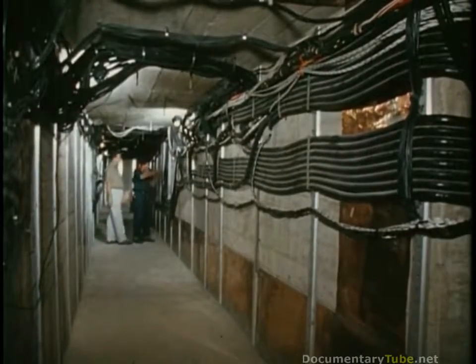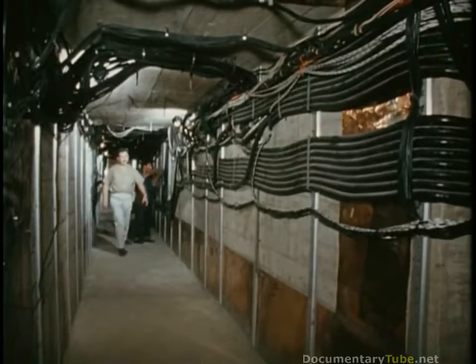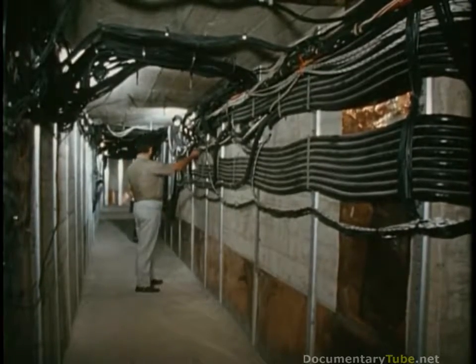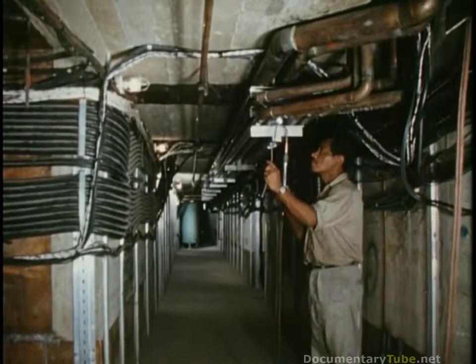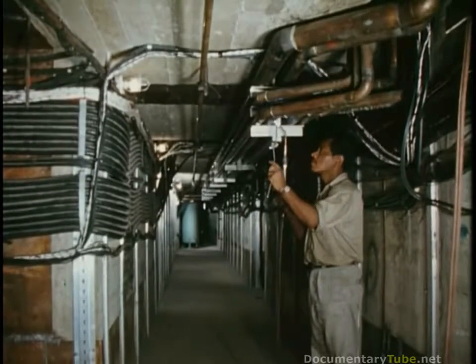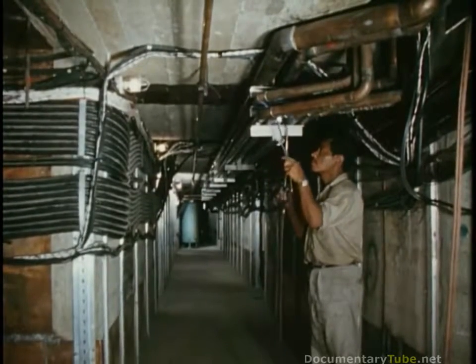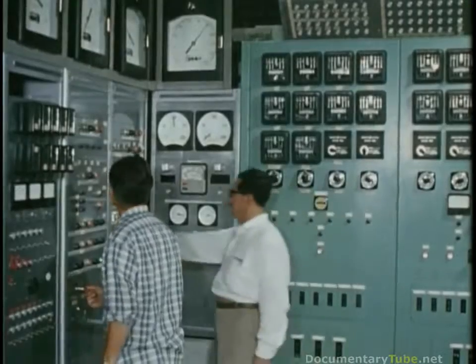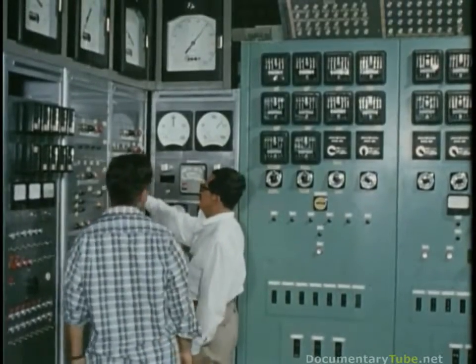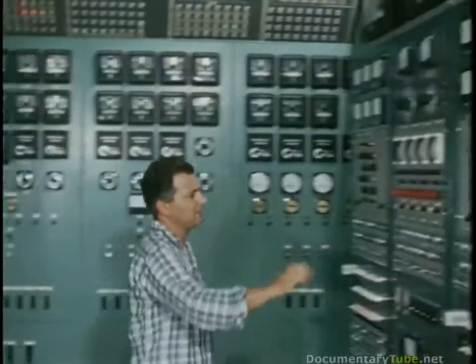A network of tunnels runs beneath the building. Blowers circulate cool air throughout the passageways. These tunnels contain over 70 miles of cables and plumbing interconnecting the transmitter components. Cables and coaxial piping enter the equipment rooms through floor vents. Engineers in the control room direct the transmitter energy into the antenna.